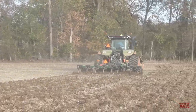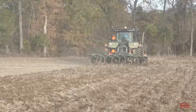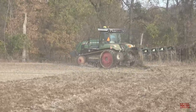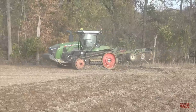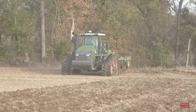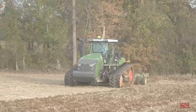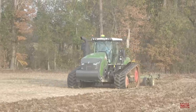When the tractor rolls off the assembly line in Jackson, Minnesota, it weighs in at 42,000 pounds and can be field-weighted up to 51,000 pounds. According to Fendt.com, the list price for a Fendt 1167 Vario MT track tractor is $746,043.